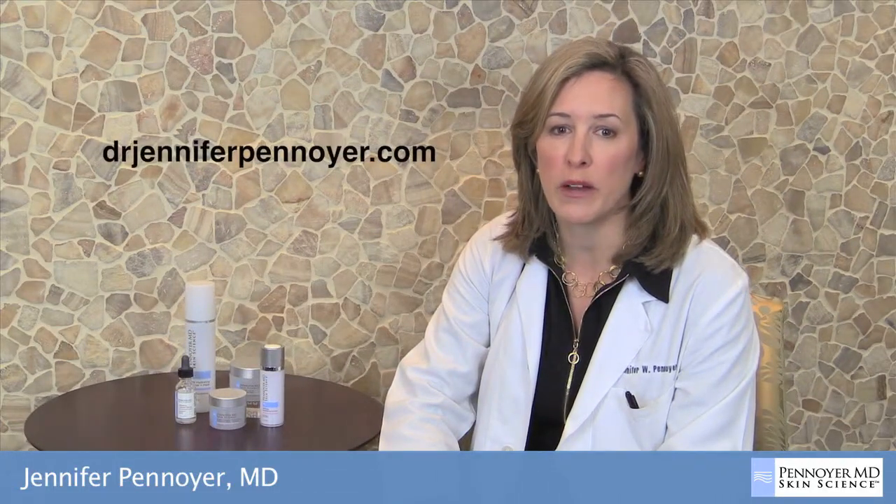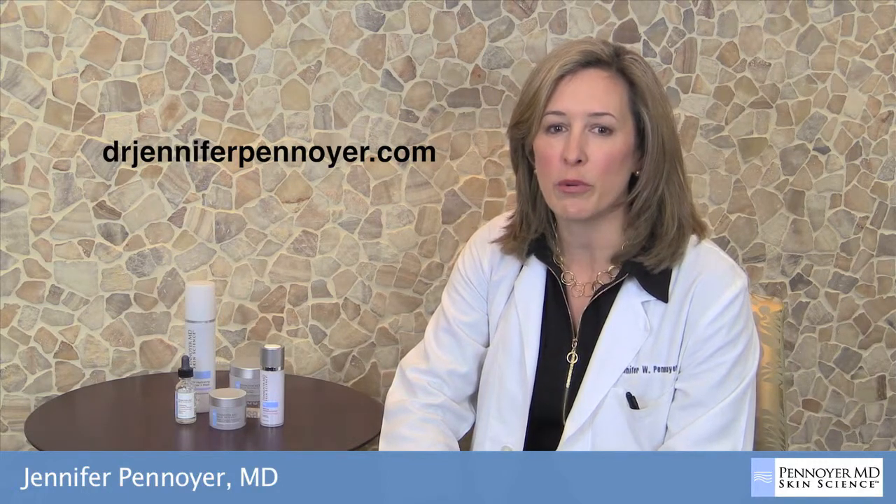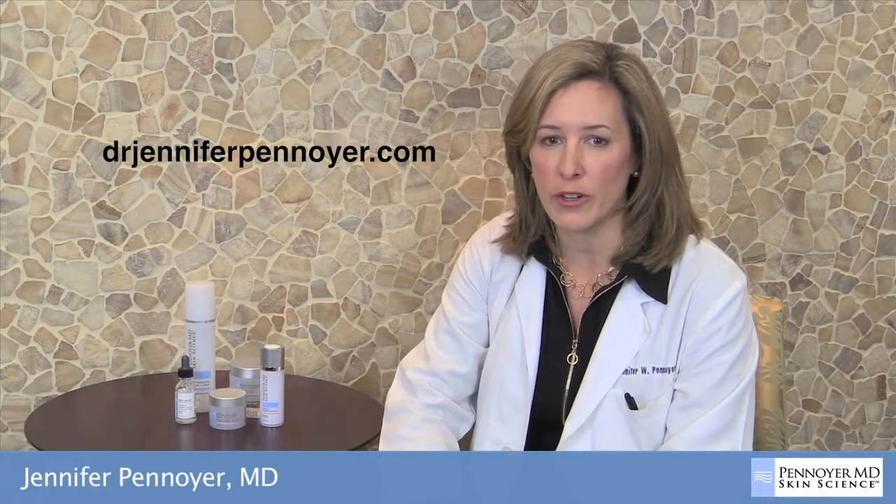Please contact our esthetician to learn more about this product and the entire Skin Science line. You can also purchase online at DrJenniferPenoyer.com.